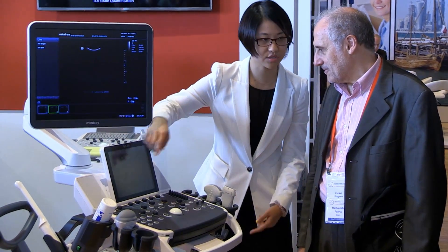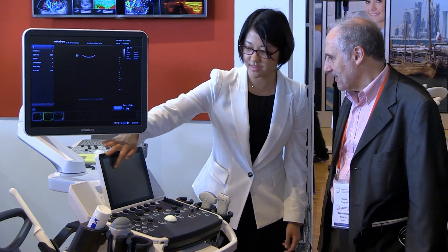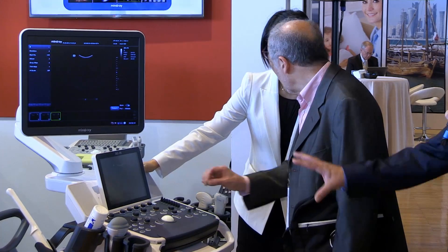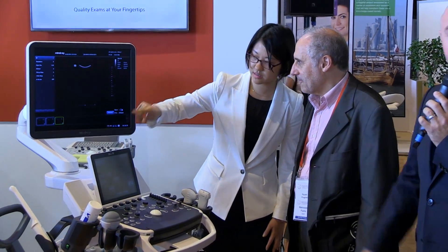With one finger, you'll easily scroll between the different images that you have recorded. The system is also able to have a standby function; you can use it with a battery, so it's very easy to transport, and you have a very fast start of the system in ten seconds. The system is alive and you can start to see your next patient.